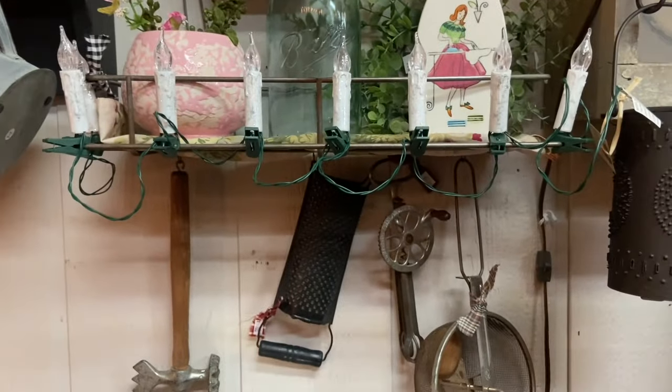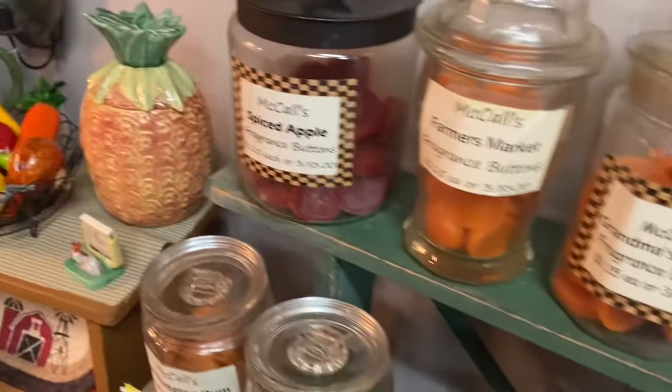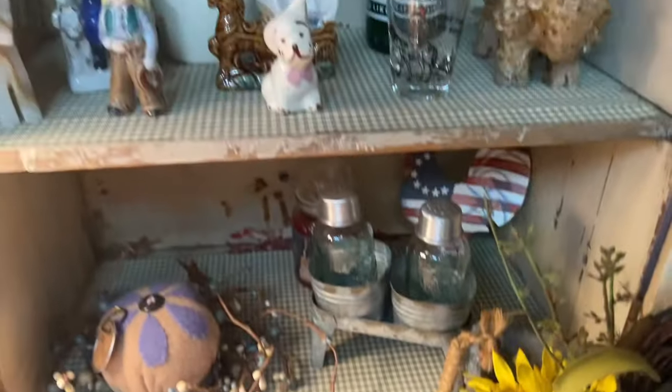So we're at this quilt shop that my mother-in-law always comes to and they also have antique and vintage things, and it is amazing and hard to resist. But look — here's the pig with the pipe, and there's another pig piece that I'm thinking about for St. Patrick's Day.